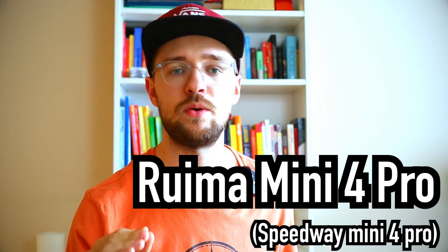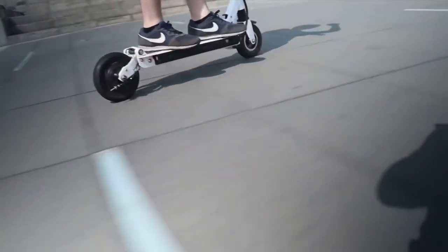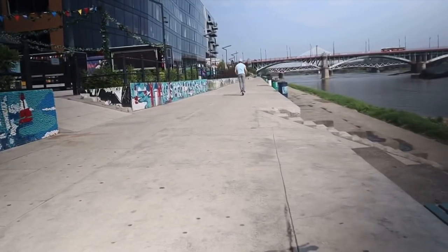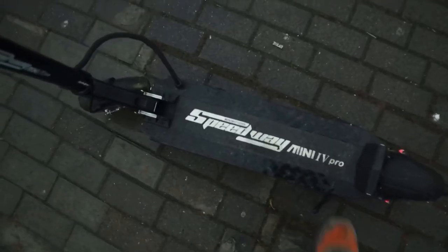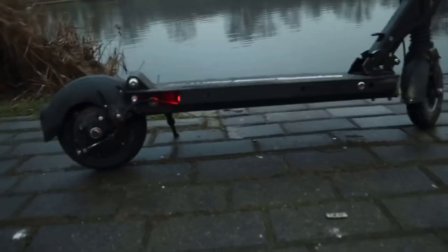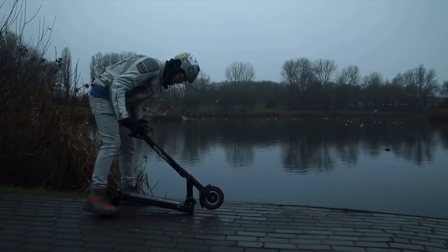Candidate number two is a scooter that a lot of people start off with — the RUIMA Mini 4 Pro, naturally an electric scooter. This scooter has a lot going for it. Mainly, the battery is a lot bigger than the M365 Pro. It comes in two models: 48V and 16Ah, or 48V and 13Ah, so the total capacity of these two battery options is either 620 watt-hours or 770 watt-hours. The price difference between those two is anywhere between $100 and $150.